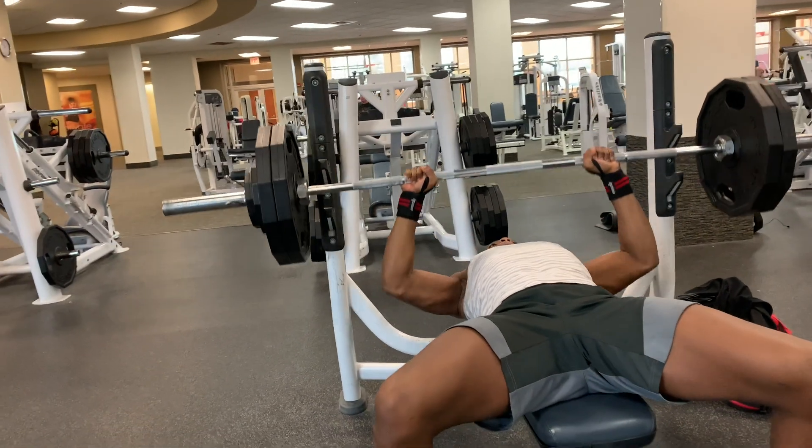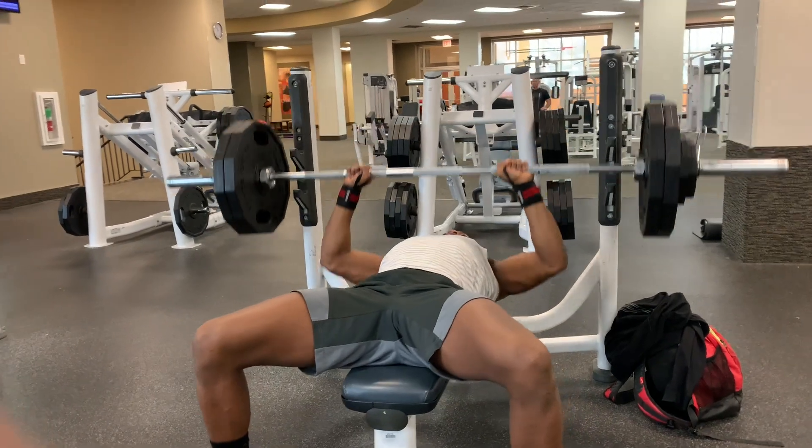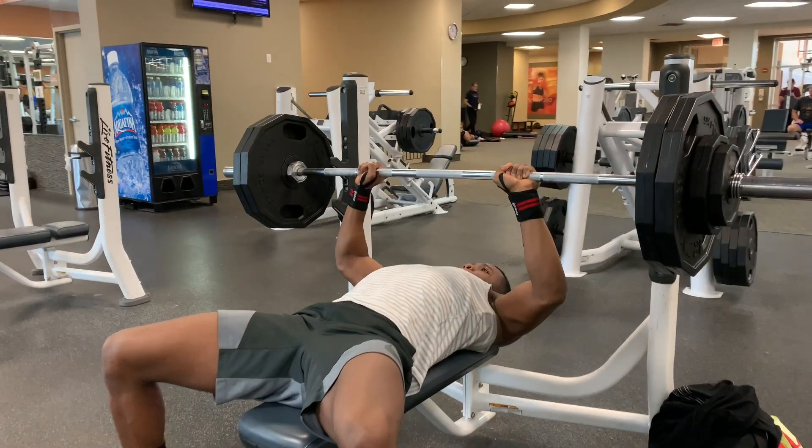The goal of progressive overload is not to go crazy and increase the intensity by too much. I like to make sure I'm increasing intensity by five to ten percent — whether that's weight, frequency, or the sets and reps I'm doing.